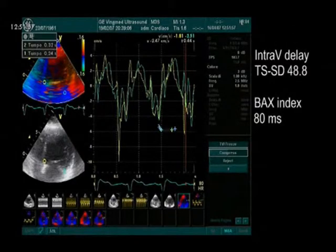The standard deviation of the time to peak systolic velocity is 48.8 and an index of dyssynchrony of 80 ms, indicating an overall marked systolic dyssynchrony.